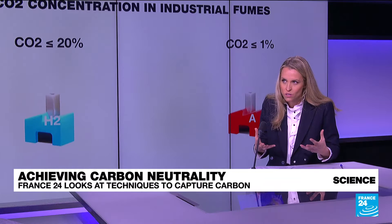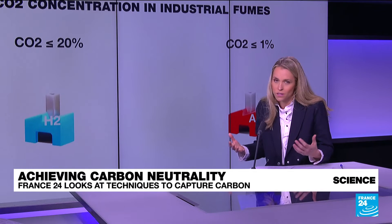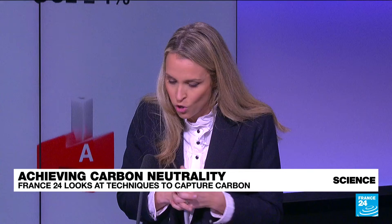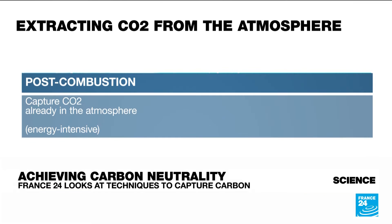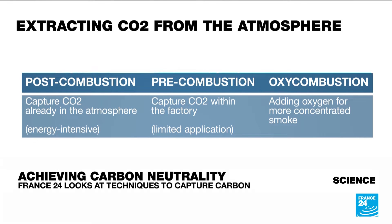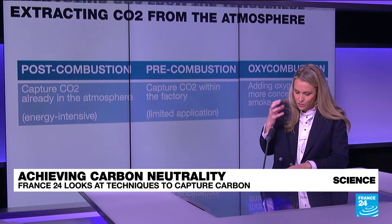There's also the pre-combustion technique — as the name suggests, you remove the CO2 before the combustion, while it's still in the oil or coal. But there are only a few applications. The latest to come to market is oxy-combustion, where you add oxygen to the mix during combustion. That produces a highly concentrated smoke, making it easier to extract the CO2.